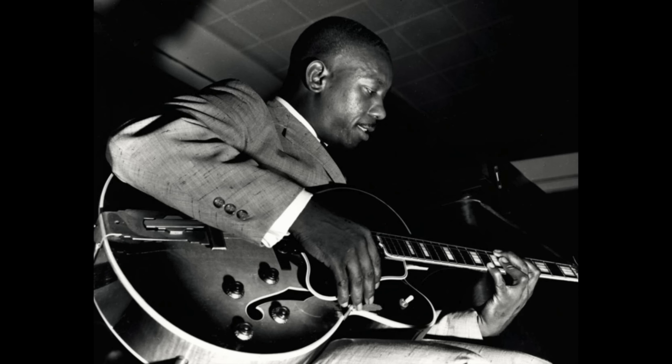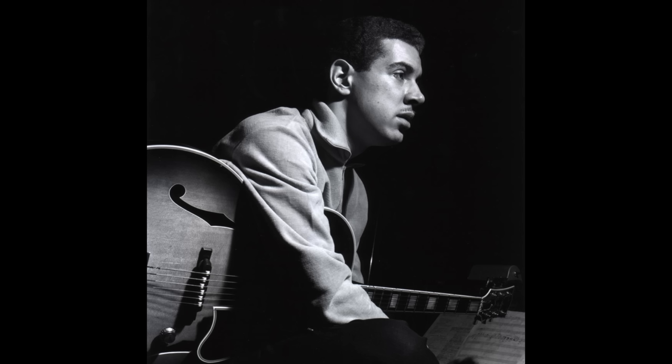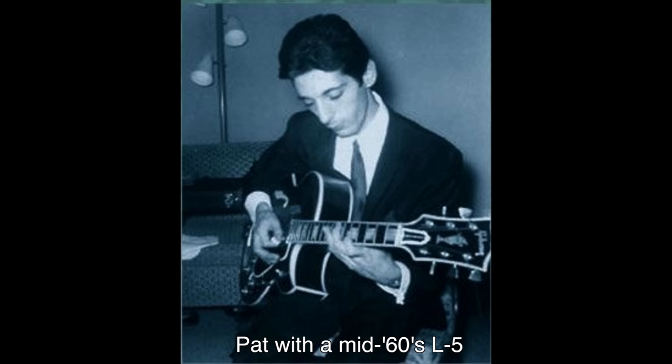With Montgomery's influence, West Coast jazzers in particular flocked to the L5 CES. Kenny Burrell used one before moving to an ES-175. Another important player influenced by Wes's guitar choice was a young Pat Martino, who played a number of L5 CES guitars in both cutaway styles.